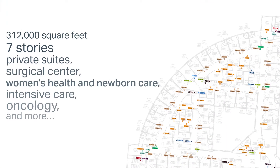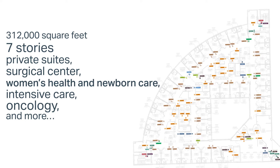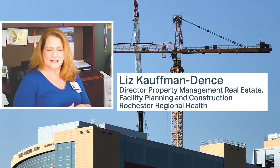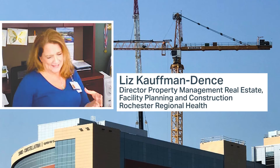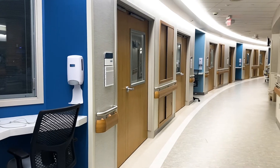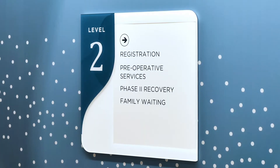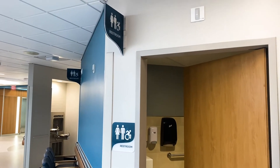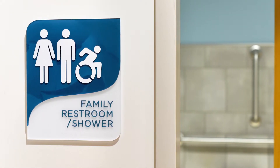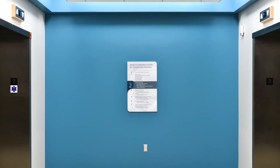This project is the biggest project Rochester Regional has taken on since the early to mid 80s. We built a hundred and eight intensive care style beds that essentially can take care of any level of patient.